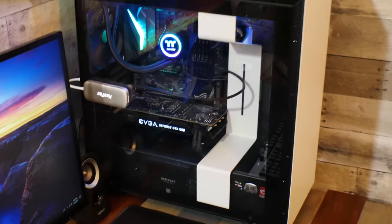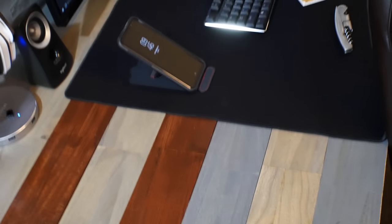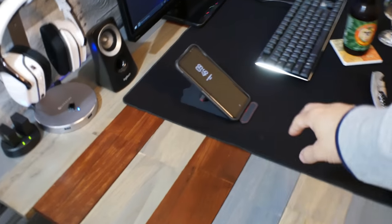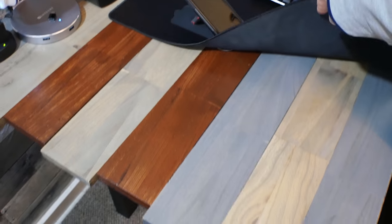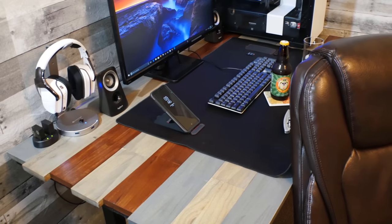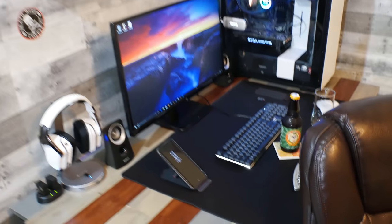Before I get into that, I want to mention real quick that I also built this desk. Let me pull back so you can see it. You see that desk? I built that desk. It's covered up by this big mousepad but it's under there. I made a video of building that desk and I'll put the link in the description.